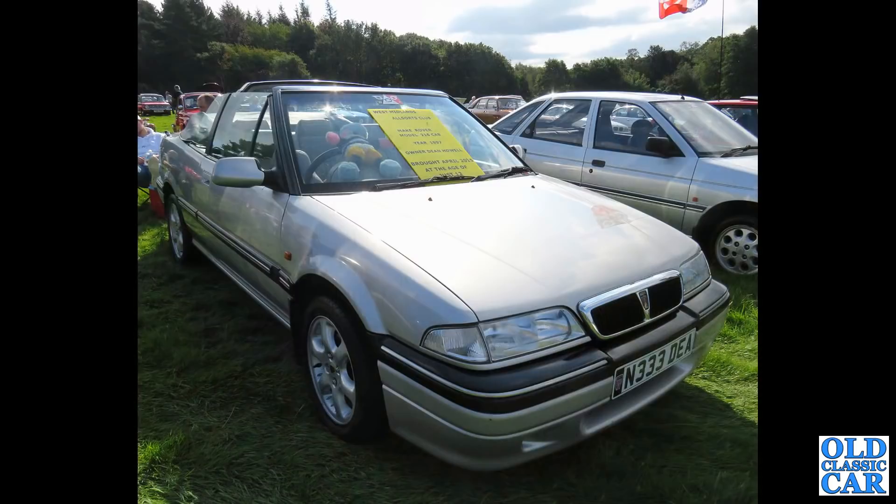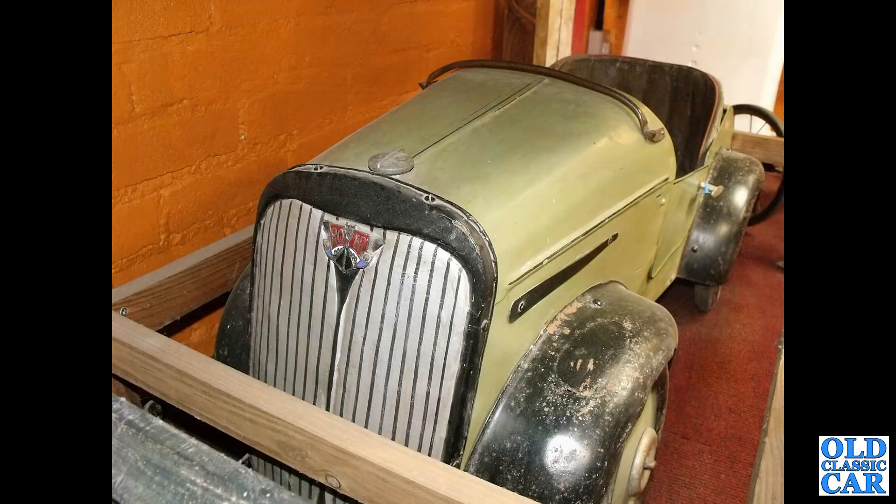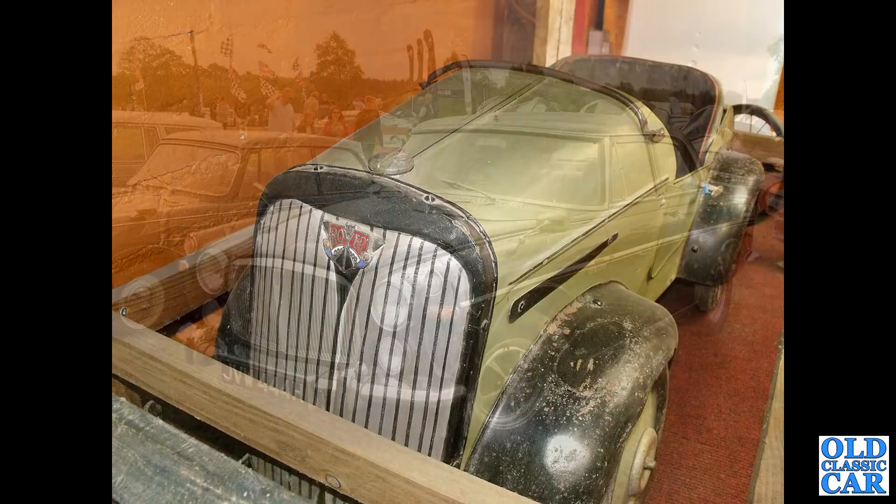A Rover 216 cabriolet from much more recent times - this is from 1997 according to the screen. One for the junior viewers: a Rover pedal car. Presumably this was based on a Triumph - was that a factory-produced job or did someone make that up?